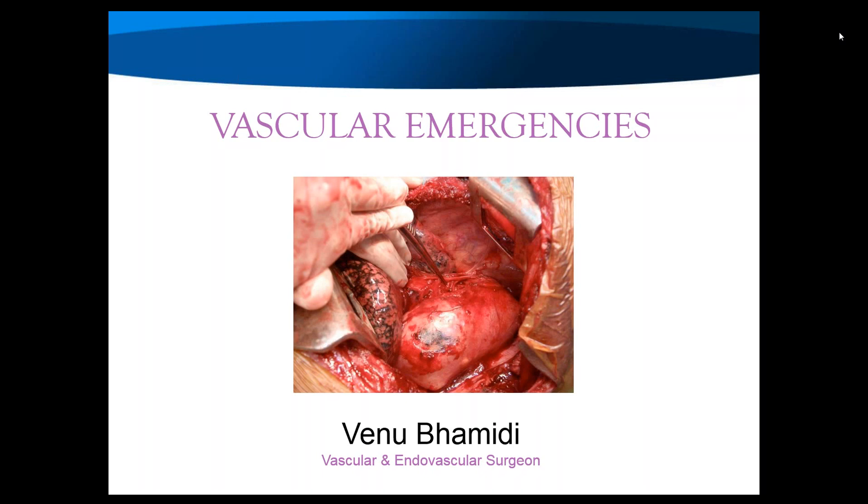Tonight Venu will be talking to us about vascular emergencies — conditions that we as GPs are pretty scared about and hope we don't see in our practices, but things we need to be able to recognise. We'll be mainly focusing on how to recognise these conditions and how they might initially present in primary care. The talk is divided into five different condition topics, and you can text your questions as we go. If we don't get to your question at the time, we'll have Q&A towards the end.